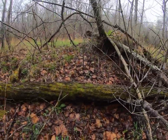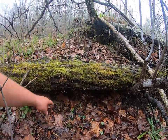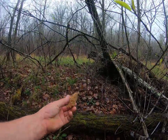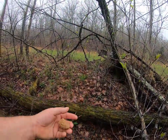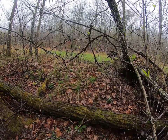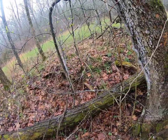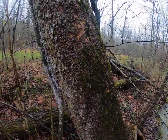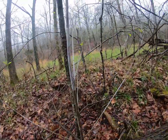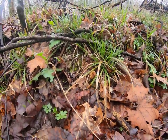Found this little guy hiding underneath this tree right here. We're just gonna reach down here and pinch him off and look around here and see if we can spot some more. Alright, right there underneath that log is where we just found that one, and look right up here on this side - we've got a small one right there.